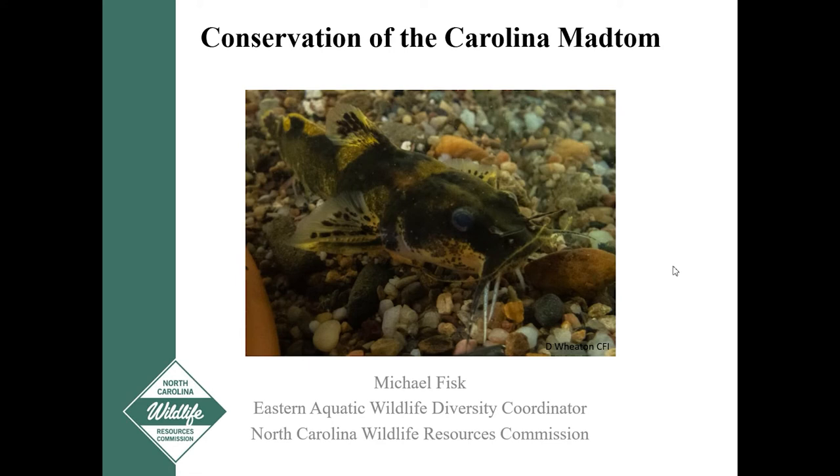Good morning, everybody. Thanks, David, for the introduction. We have this really interesting fish, the Carolina Mad Tom, in our region found in the tar and the neuse basins and nowhere else in the world. It's a really cool opportunity to be able to work with a species like that. In the Eastern region, we spend a ton of time working with Carolina Mad Toms each year, so it'll be nice to share some of that information today.